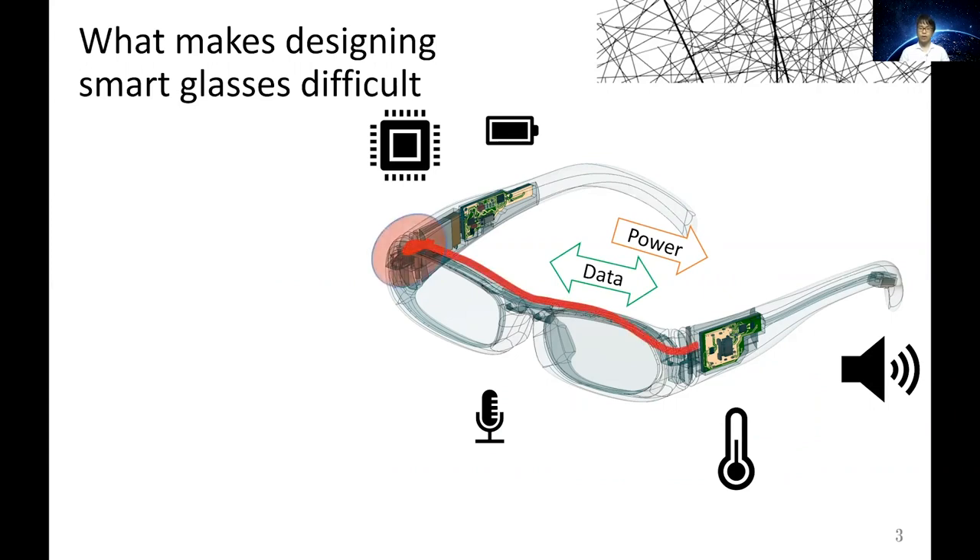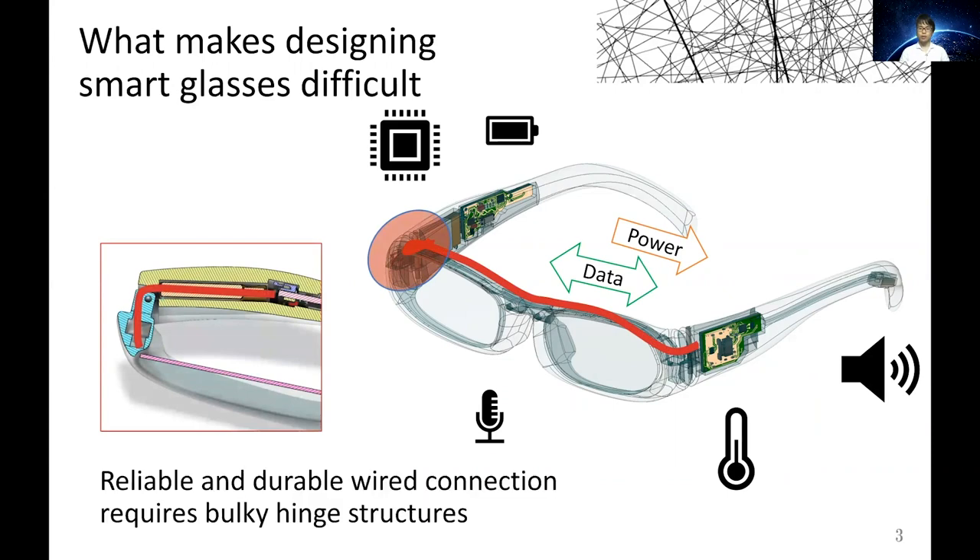The wires go through the mechanical hinges. However, to establish a reliable and durable connection, a bulky hinge structure is required.